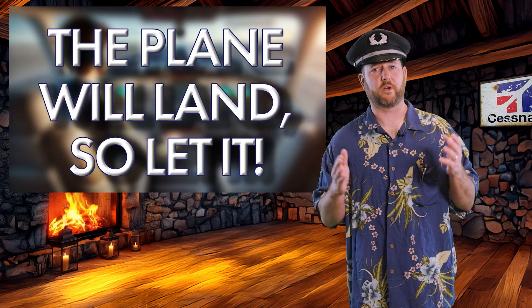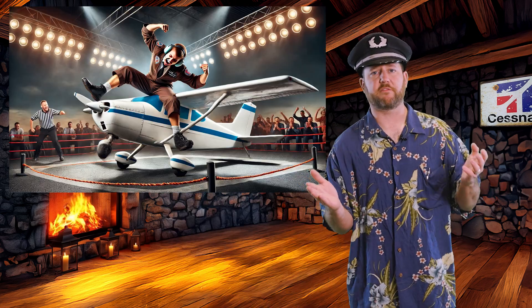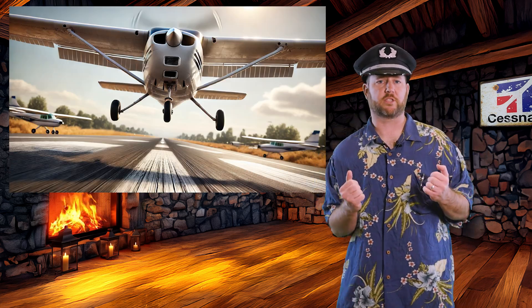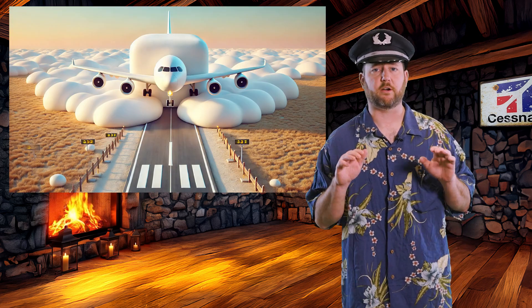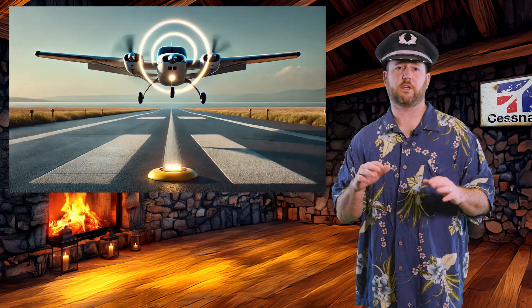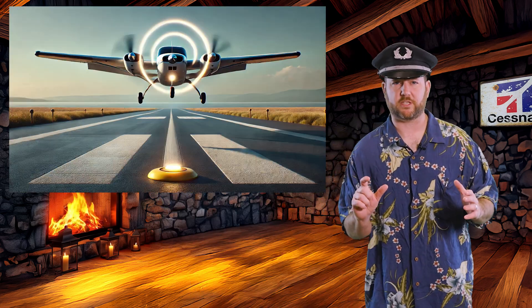Number four: hold off — the plane will land, so let it. Quit shoving the plane onto the runway like you're trying to win a wrestling match. Hold that nose up, hold it off. If you did everything right, the plane will settle by itself like a happy little marshmallow. If you force it down, you're about to have a bad time. Gold standard: if you hear the stall horn chirp right when you touch down, that's a perfect landing. If you're hearing it at 20 feet, you flared too high.